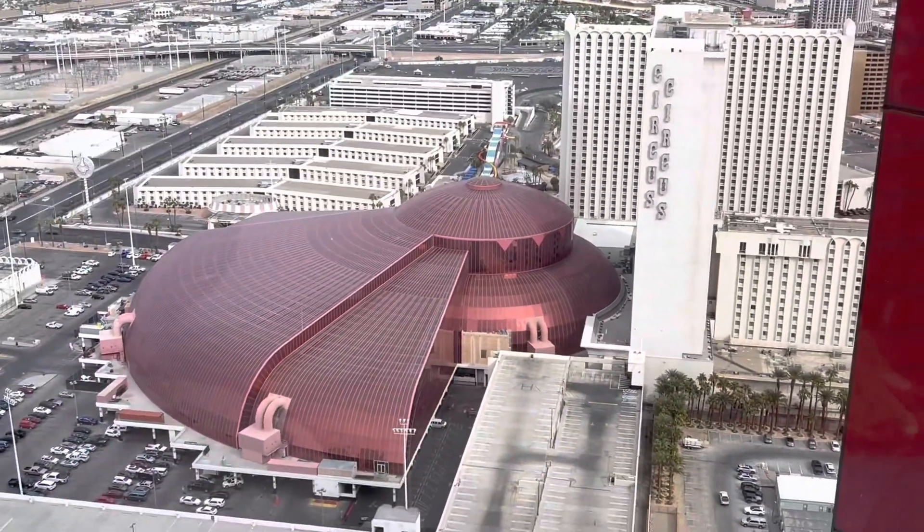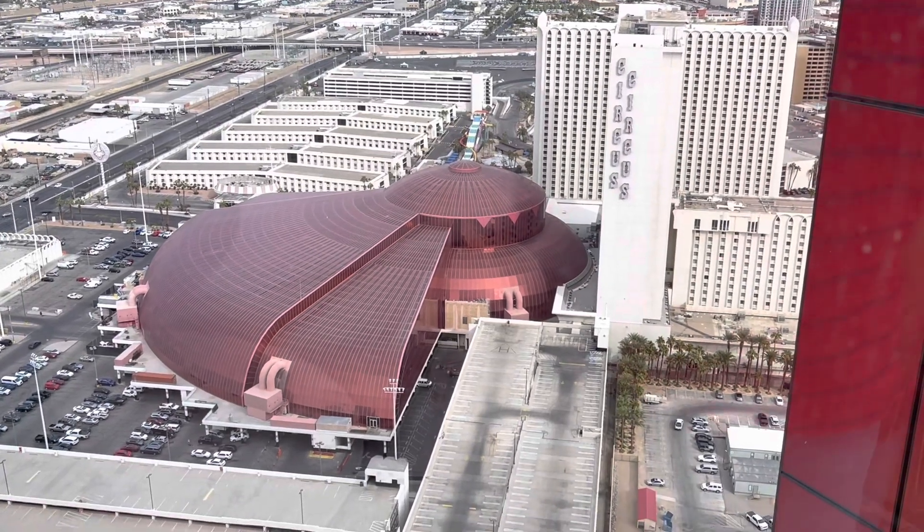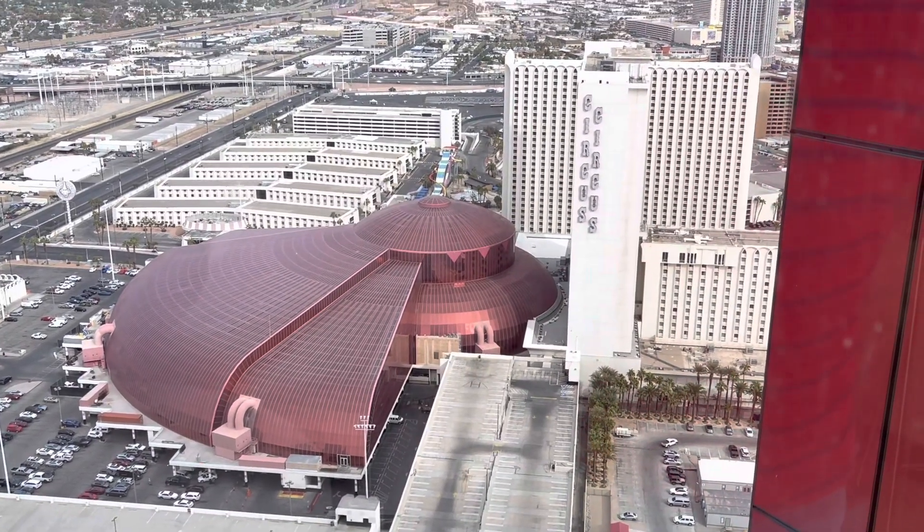That's Circus Circus, and that's the Adventure Dome — that's where all the rides are.